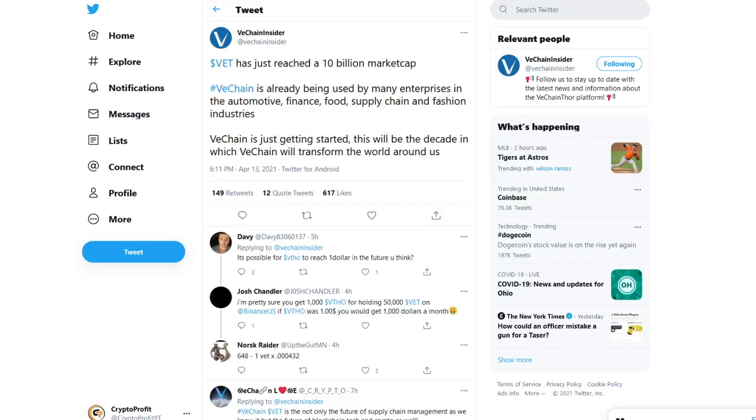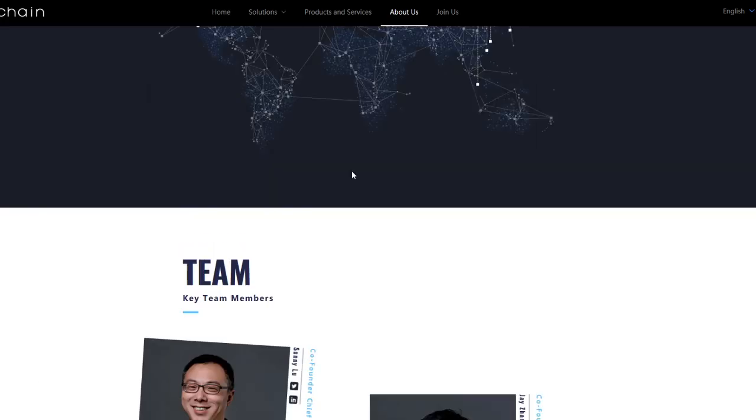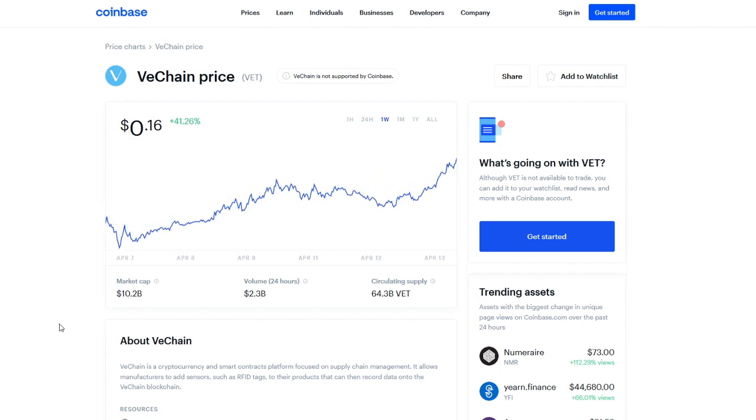Let's jump to the tweet I wanted to take a look at with you guys. VeChain has just reached a 10 billion market cap. It is already being used by many enterprises in automotive finance, food, supply chain, and fashion industries. VeChain is just getting started. This will be the decade in which VeChain will transform the world around us. A lot of people think it's not too late to get in. The market cap is already at 10.2 billion and we're just continuing to push up.